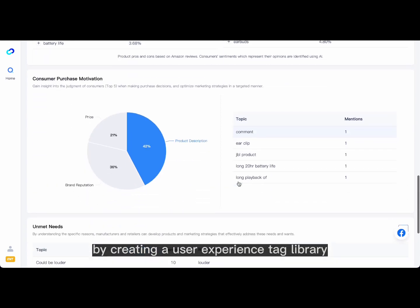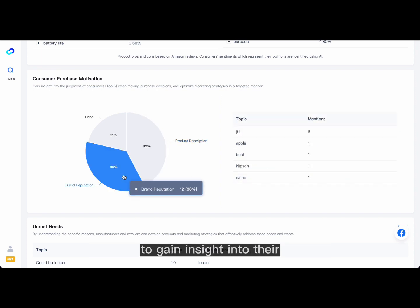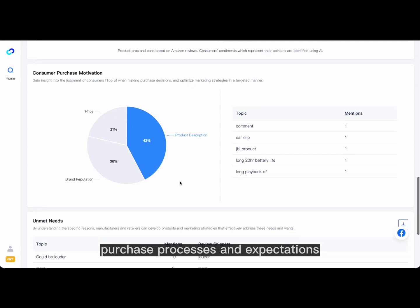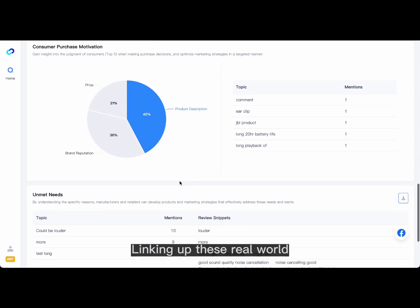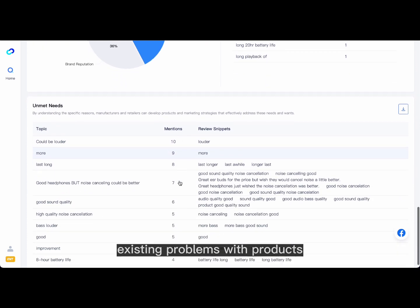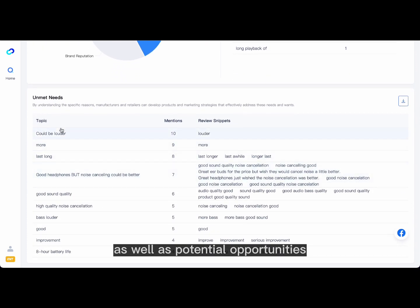By creating a user experience tag library, we can take the perspective of our users to gain insight into their usage scenarios, purchase processes, and expectations. Linking up these real-world product-consumer interactions helps us pinpoint existing problems with products as well as potential opportunities for future ones.